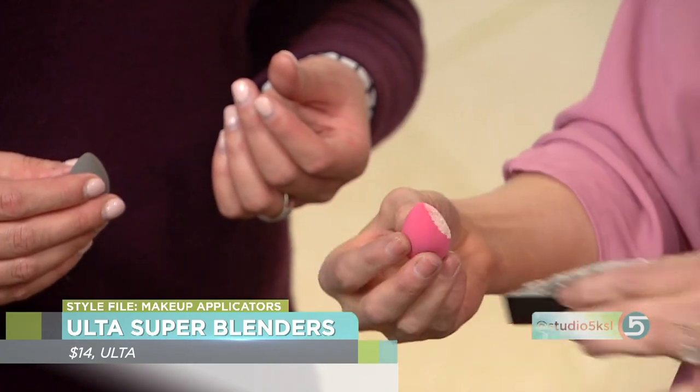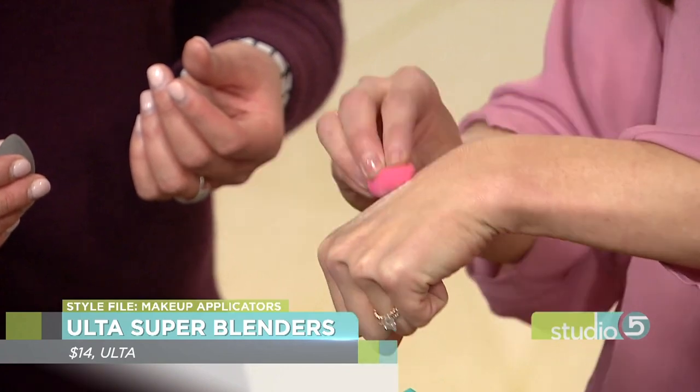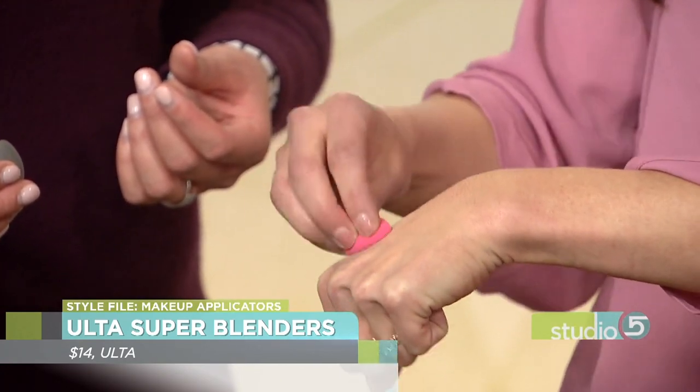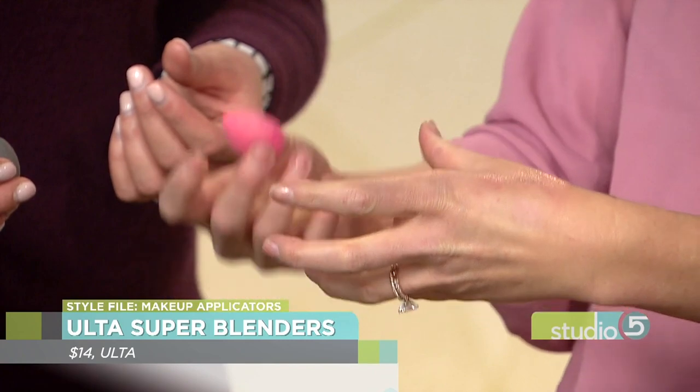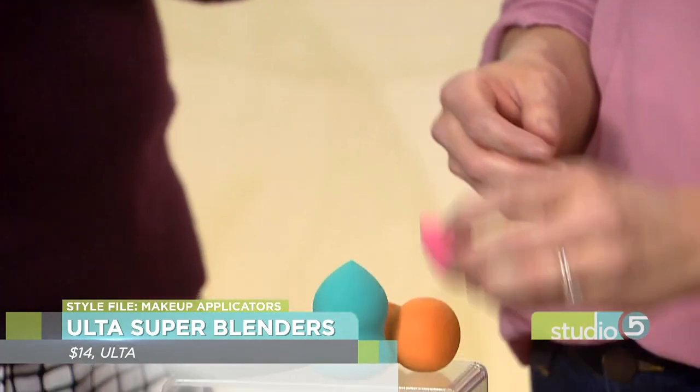So you get it wet, it expands, becomes bigger and bouncier — it's almost like suede. With foundation, you still get it wet — everything. Keep in mind it is going to thin out your product a little bit because of the moisture, so coverage may be a little less and you may need to add a bit more. But bounce and roll and tap and you're going to get amazing application.